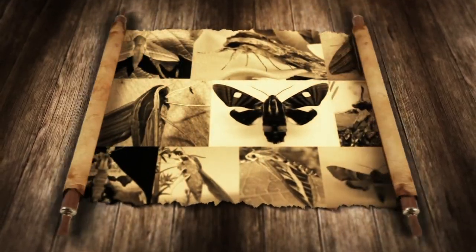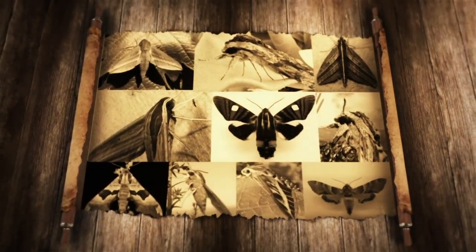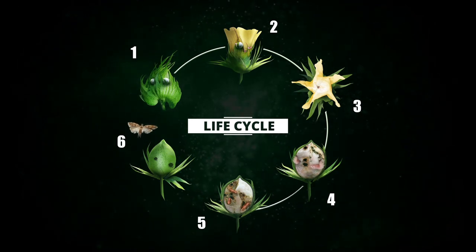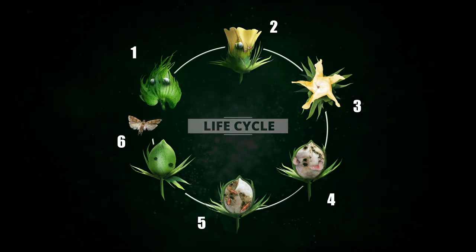Pink bollworm belongs to the Lepidopteran family which has been infecting cotton since many years. Let's understand the life cycle of pink bollworm and how it infests cotton crop.